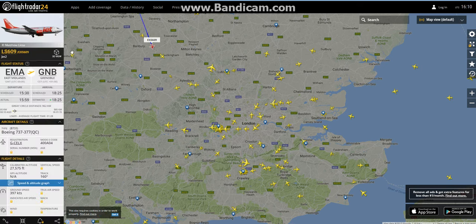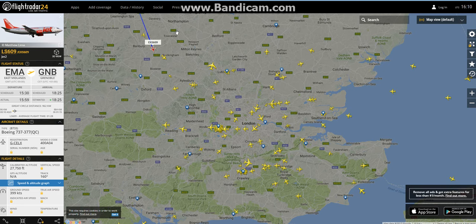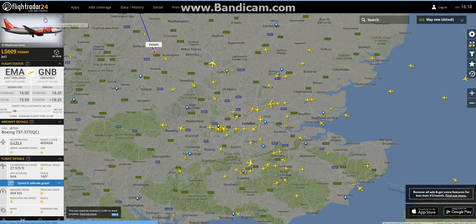There's a Jet2 East Midlands to Grenoble — a 737-300. Only a few days ago, I believe it was Thursday, Storm Doris hit the UK and it was pretty bad in Manchester. I watched a video on it and these Jet2 737s got thrown around like mad. It's pretty crazy.